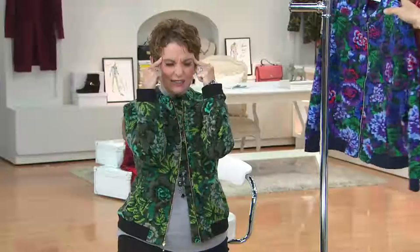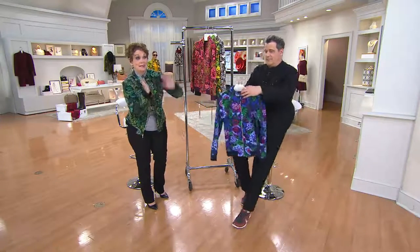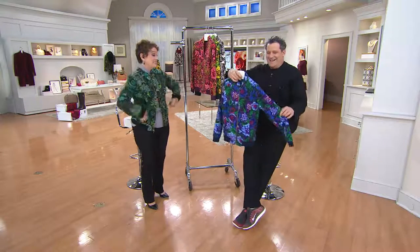We think fleece jacket, and what comes to mind is running, sporting goods, performance. And here comes Isaac Mizrahi — not even needing a last name, it's just Isaac. And look what he did. Look at that color.